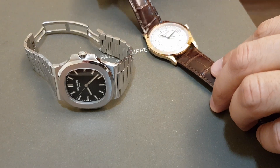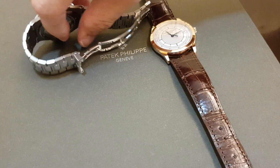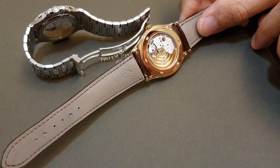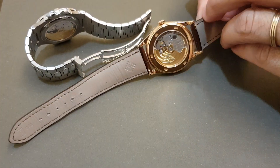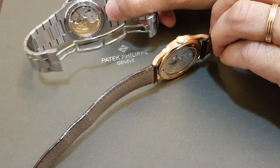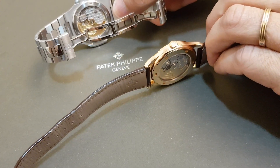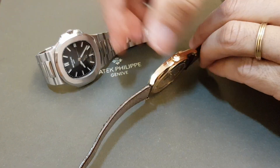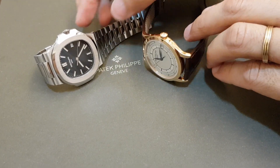Another key similarity between these two is of course their movements. Both pieces sport the Patek Philippe workhorse, the caliber 324 SC, with all its glory and haute horology features — chamfered edges, polished screw heads, and so on. So these two watches actually sport similar hearts inside.